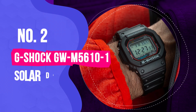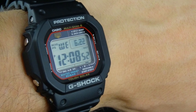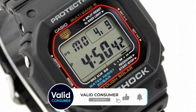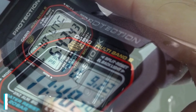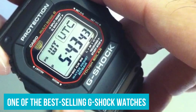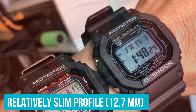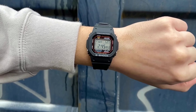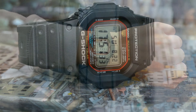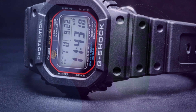Number 2: G-Shock GW-M5610-1 Solar Digital Sports Watch. The GW-M5610-1 continues the lineage of the first-ever G-Shock, the DW-5000C, that launched the brand in 1983. It has the same classic square shape as the original and is one of the best-selling G-Shock watches. It's a good choice for those who prefer a standard-sized digital G-Shock over the larger analog digital models. With a relatively slim profile at 12.7mm, it serves as an unobtrusive timepiece for work or recreation. The GW-M5610-1 is recommended for the first-time G-Shock buyer who wants a simple, no-nonsense watch for all purposes, continuing the tradition of absolute toughness at an affordable price.